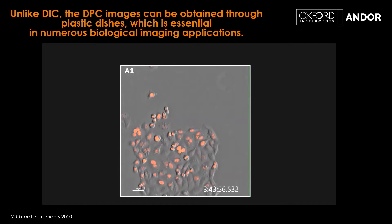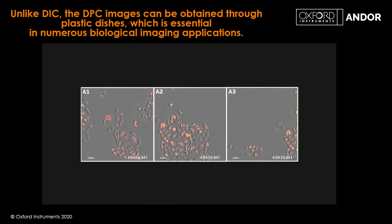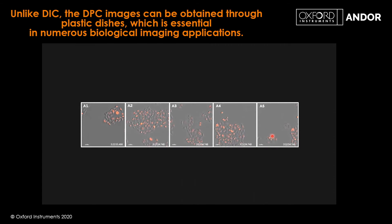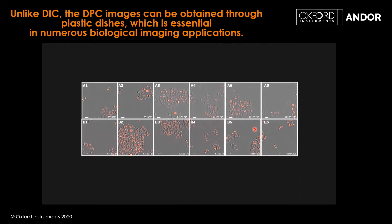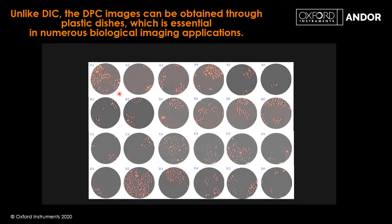The zebrafish is quite a thick sample. More challenging would be a monolayer of cells, as shown here — using DPC clearly to image cells both stained and unstained. Notably, DPC works with plastic dishes, whereas DIC, which gives a similar 3D effect, uses polarization optics that are disrupted by plasticware, rendering DIC useless. DPC therefore has a significant advantage in many ways.